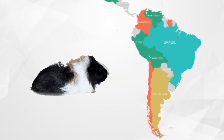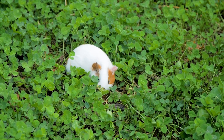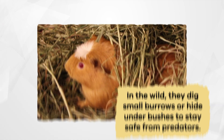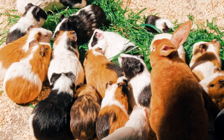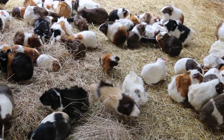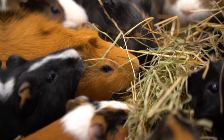Guinea pigs originally come from South America, where they live in grassy and rocky regions. In the wild, they dig small burrows or hide under bushes to stay safe from predators. They are social animals and live in small groups called herds, which help protect them from danger because more eyes can better watch for predators.